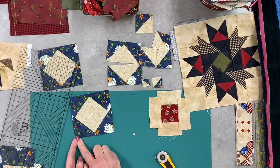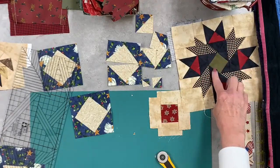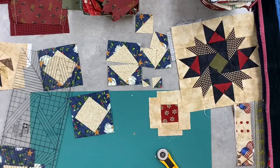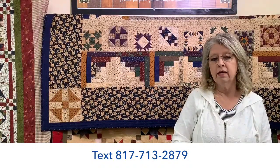If you still have raw edges on your fabric, that's a cut size. If it's completely sewn into a project, then that is a sewn size, so it's important to know the difference when you're using the charts or building your own quilts. Remember, you can type in a question anytime, and we have a text line: 817-713-2879. You can text, snap a picture, and send it — that's a great way for your teacher to see what you're doing and help you fast.